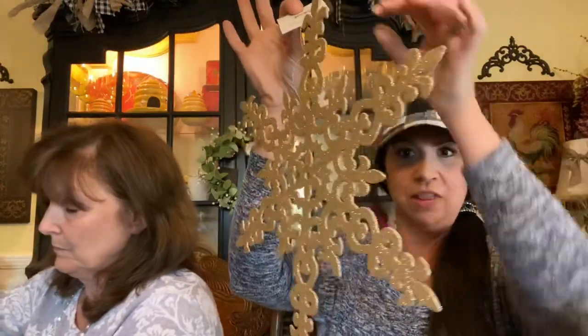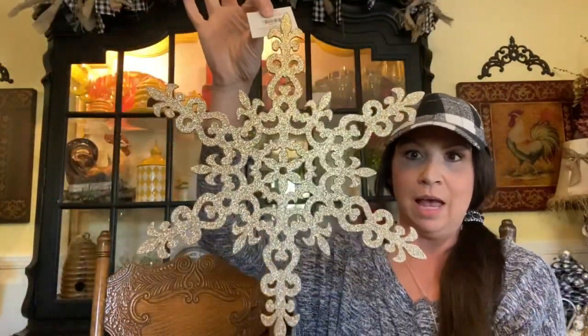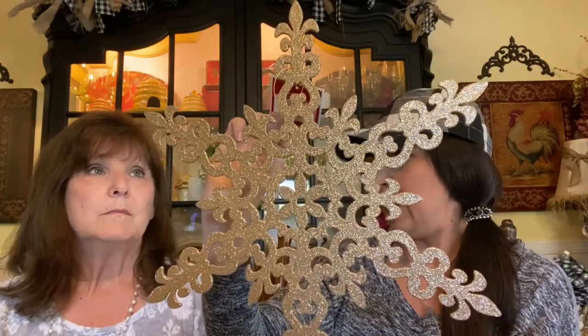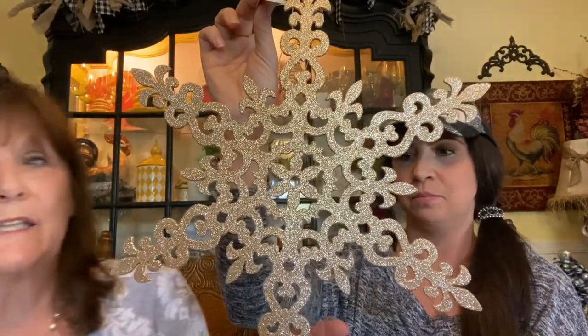Let's do Walmart next. I got maybe six or seven of these big gold glittered snowflakes. These look really awesome either in a bigger tree, which is probably where I'm going to use them, but these also look really pretty suspended in your windows off of monofilament — fishing string. These were $2.98. The glitter on them is really fine and on there good. Sometimes at the dollar store they have bald spots, but we picked out some really good ones.